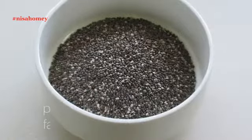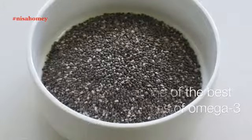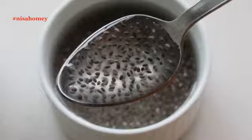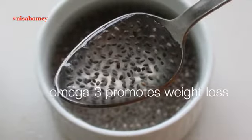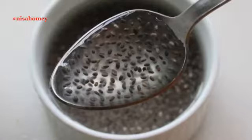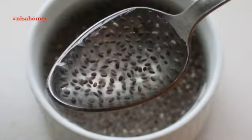Chia seeds are rich in fiber and one of the best plant-based sources of omega-3 fatty acids. So if you are a vegan, chia seeds must definitely be in your diet to get that extra omega-3. Omega-3 promotes weight loss, reduces harmful cholesterol levels, reduces the risk of diabetes, reduces appetite and fat storage, and increases the levels of good cholesterol.